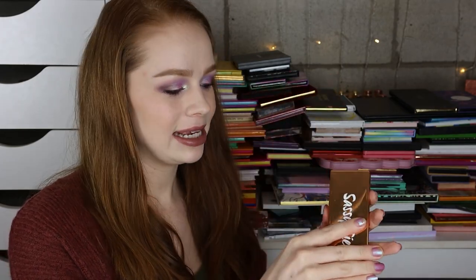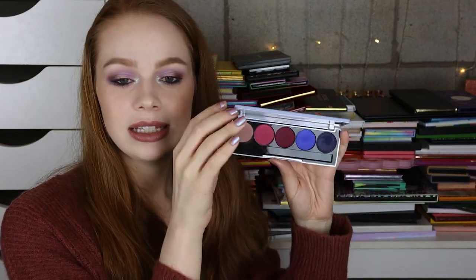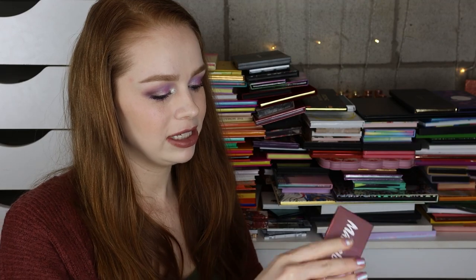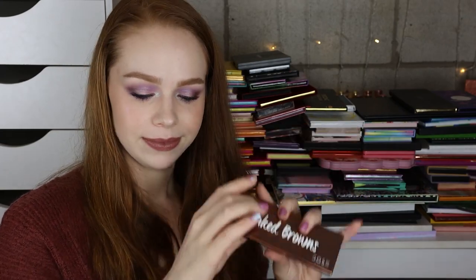I've got a bunch of 5-pan palettes from Dose of Colors. We've got the Sassy Siennas, the Blushing Berries — I do actually reach for these from time to time, I really like the formula. I feel like they're such an easy all-in-one for a matte look and then I'll just pull in something separate. This is the Snow Angel palette — I love adding a really textured indie brand shadow on top. This is the Marvelous Moves palette, which was one of the originals, and then the other OG was the Baked Browns palette. Very soft shadows, but I personally don't mind that.